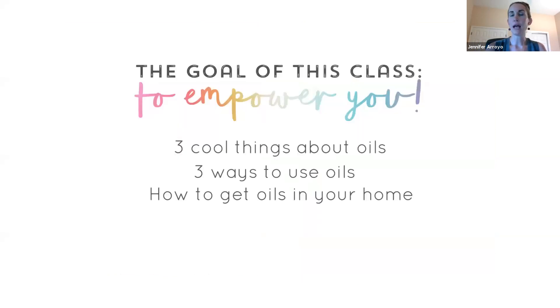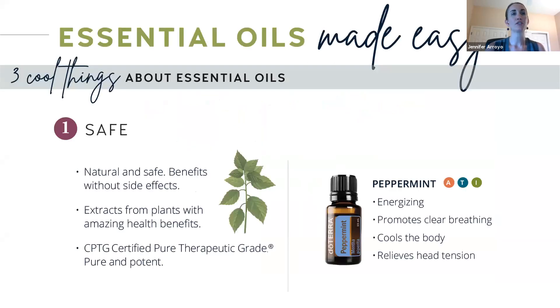So what is the goal of this class? It's to empower you. We want you to walk away knowing three cool things about oils, three ways to use oils, and how to get these oils into your home simply and easily. So let's get started.